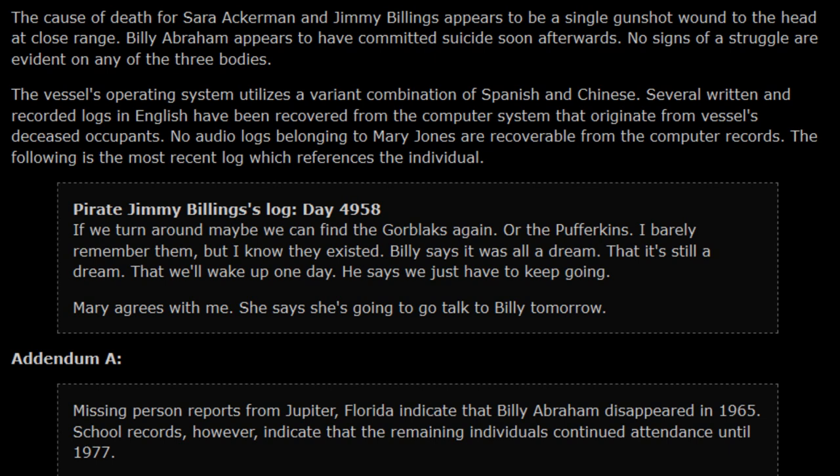'She says she's going to talk to Billy tomorrow.' Addenda: Missing person reports from Jupiter, Florida indicate that Billy Abraham disappeared in 1965. School records, however, indicate that the remaining individuals continued attendance until 1977.